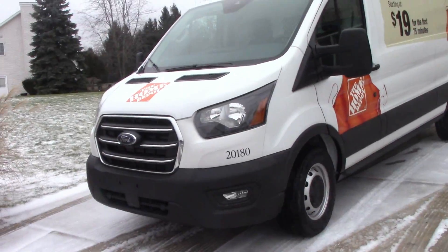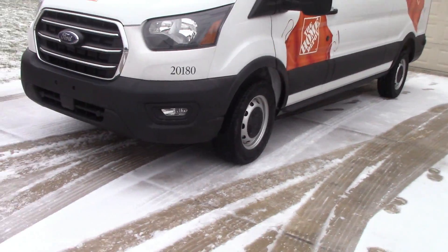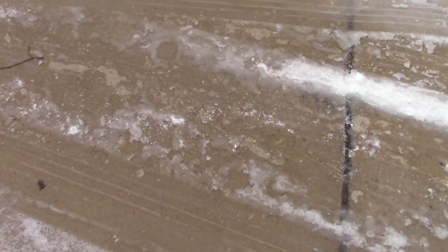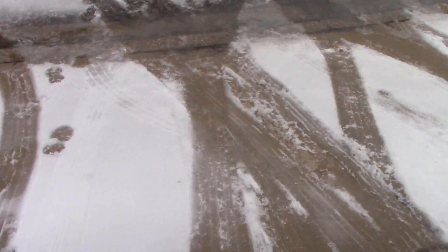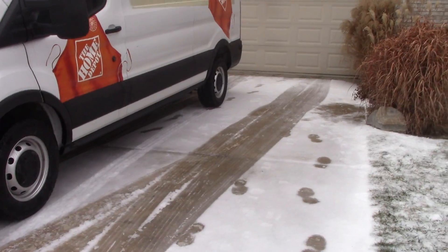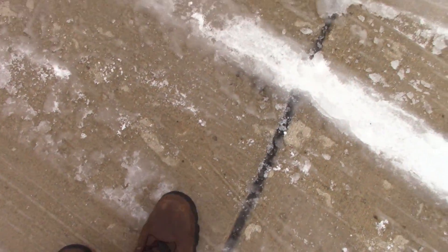We rented this van from Home Depot again — it's a van, not a box truck, because we needed to move a table. It's rear-wheel drive, and we got snow. I'm purposely not walking because you literally cannot walk — that's how dangerous it is. When we were trying to get up this steep section, we had to pull all the way out and gun it backwards, and that barely got it up. I need some chains.